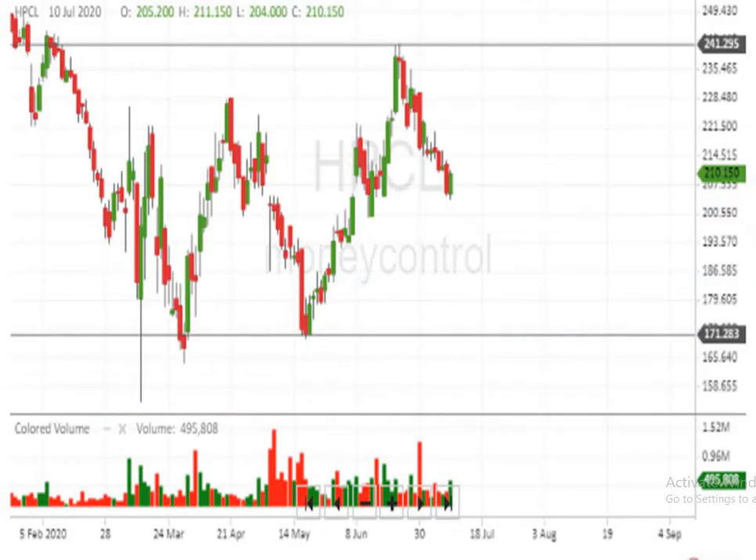Looking at the Japanese candlestick chart, you can see the resistance level is at 242. Below the 170 level the script is really weak, because the script has already taken support two times around 170 levels — it is forming a W formation. If it breaks the 242 level above, it will move up very fast.